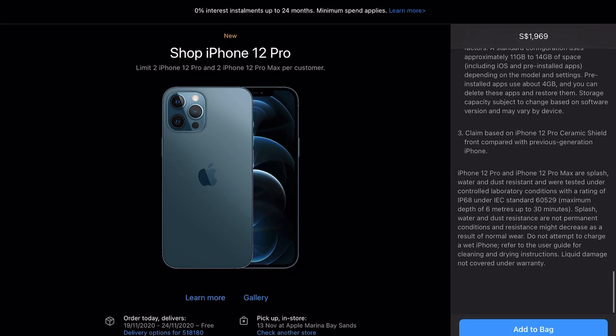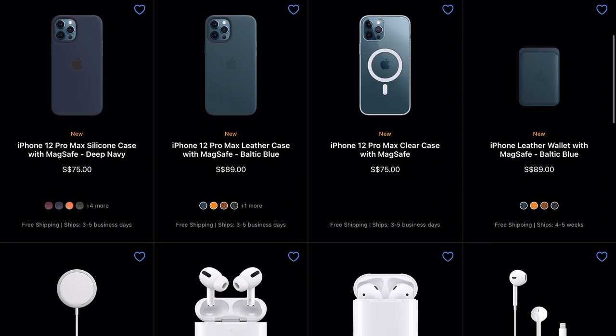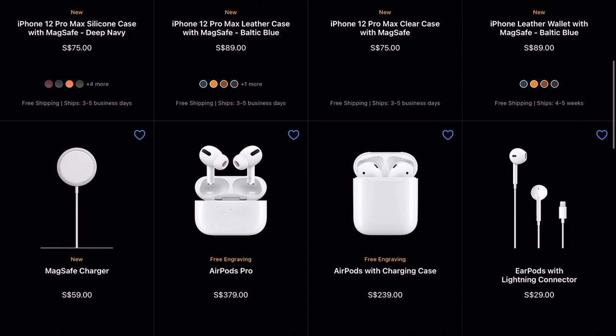Continuing with the pre-order, I'll add it to the bag and then it will take me to the next page, which has several options to book accessories as well. Let's skip this part.